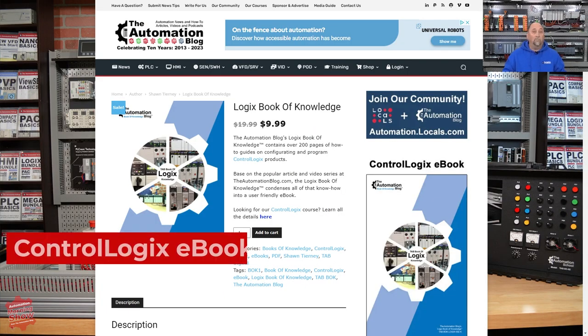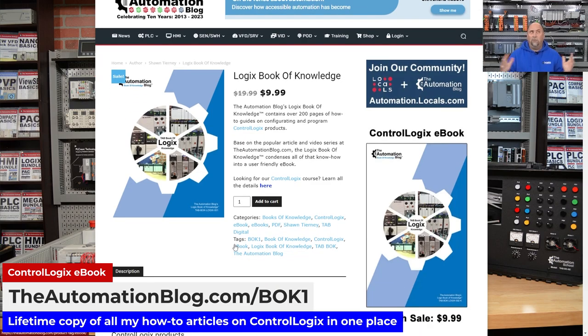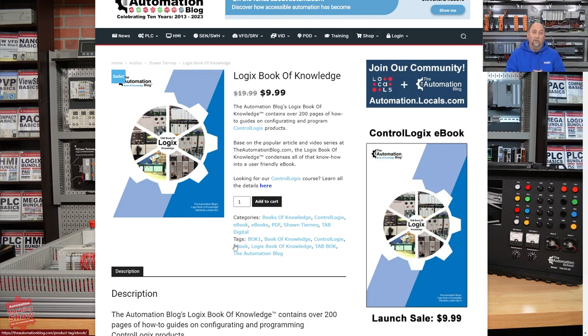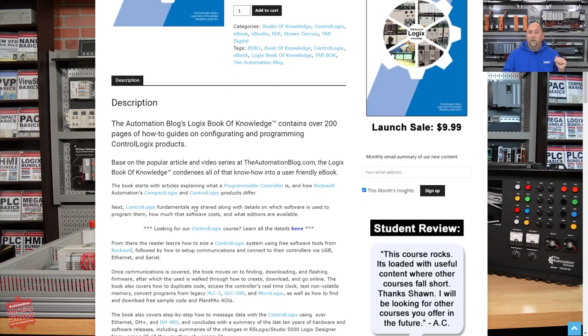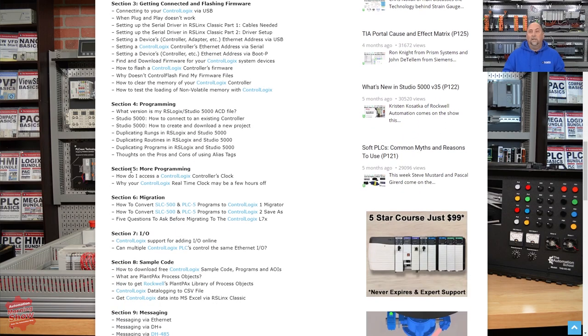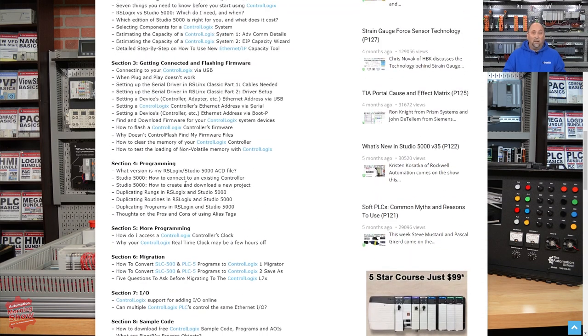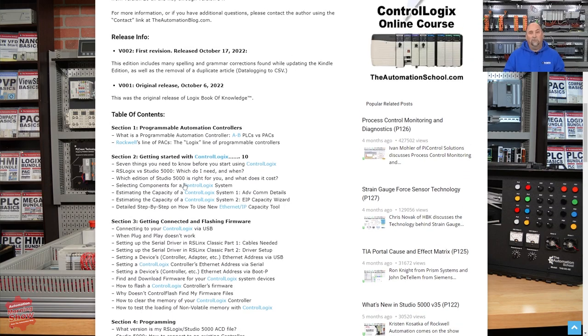From there, I want to go over to our product spotlight. Today I'm spotlighting my Logix Book of Knowledge. This is an e-book — a PDF that I put together. I took all the ControlLogix articles that I had written over the last 10 years, combined them into one e-book, and updated them — spelling and grammar fixes, updated images and procedures. I compiled it into this one e-book, and you can see every single article I included in the list. If you want a copy, go to theautomationblog.com/BOK1 for Book of Knowledge One.